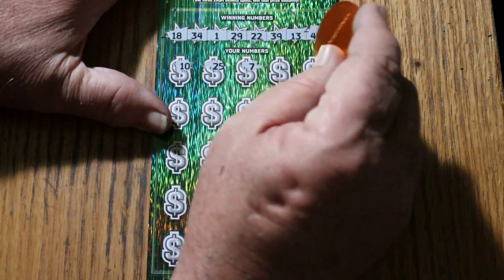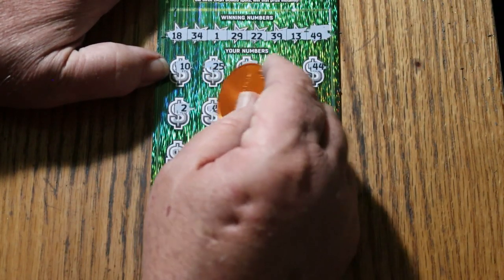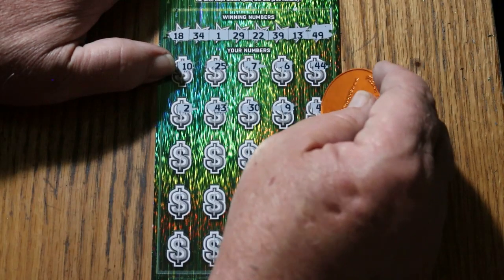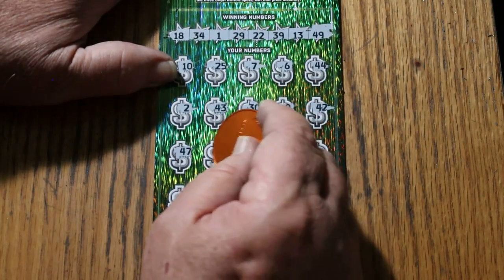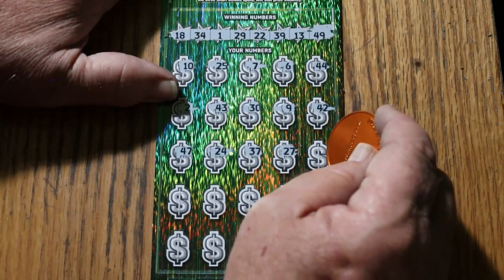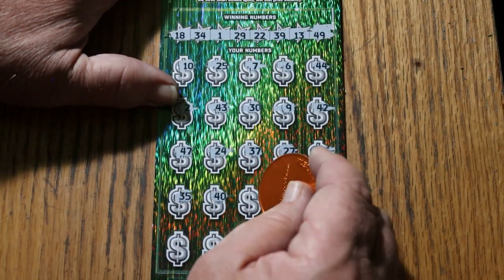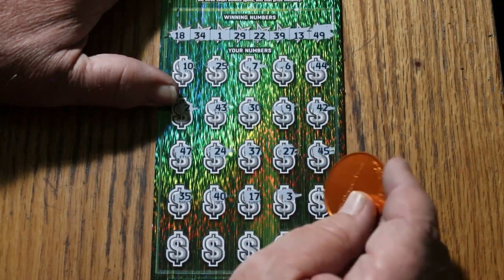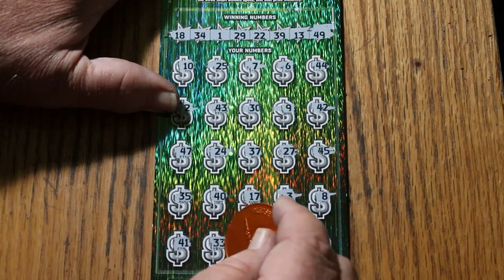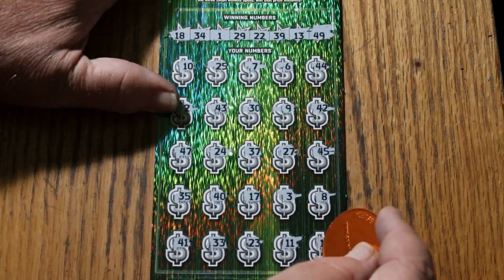Twenty-five. Seven. Six. Forty-four. Two. Forty-three. Thirty. Nine. Forty-two. Forty-seven. Twenty-four. Thirty-seven. Twenty-seven. Forty-five. Thirty-five. Forty. Seventeen. Three. Eight. Forty-one. Thirty-three. Forty-three. Twenty-three. Eleven. And sixteen in the corner.